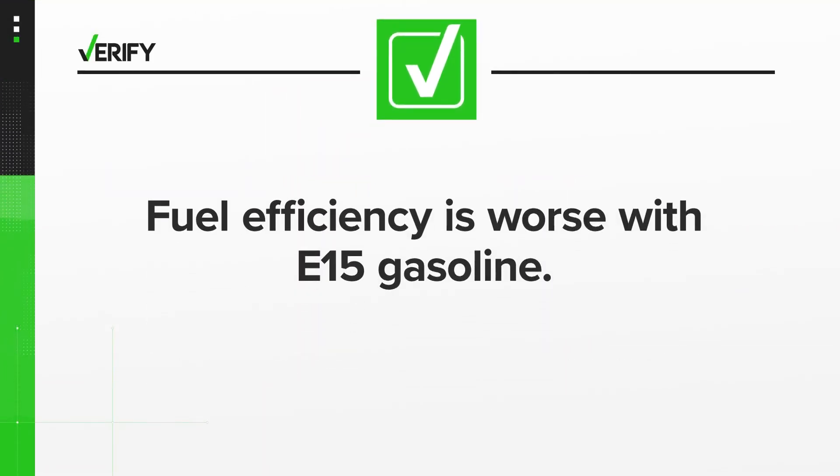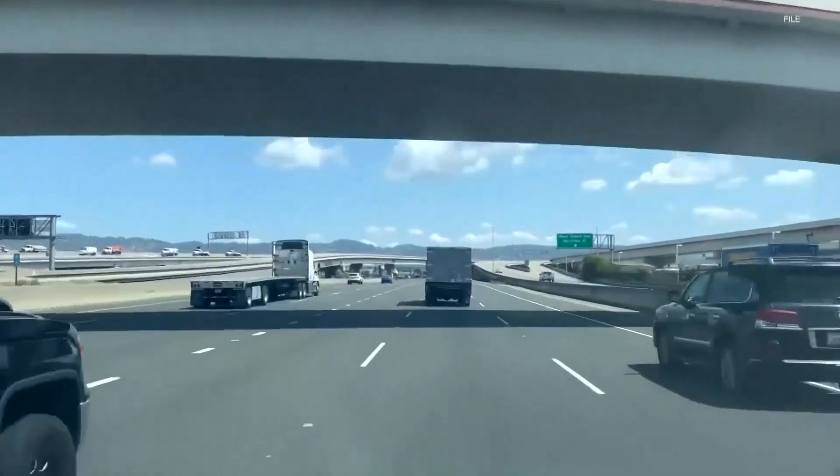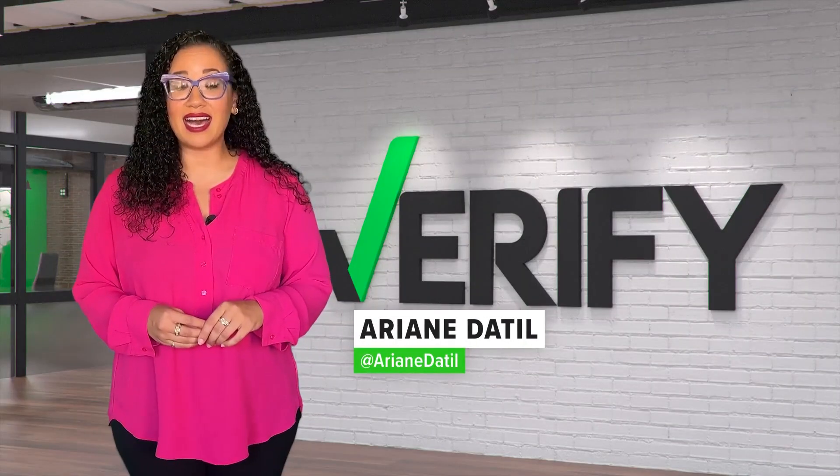So we can verify: fuel efficiency is worse with E15 gasoline, but only by a small amount, so it won't save drivers much money in the long run. With your Verify, I'm Ariane DeTill.